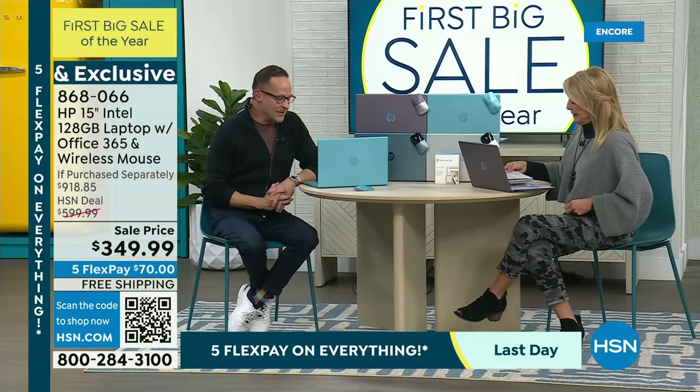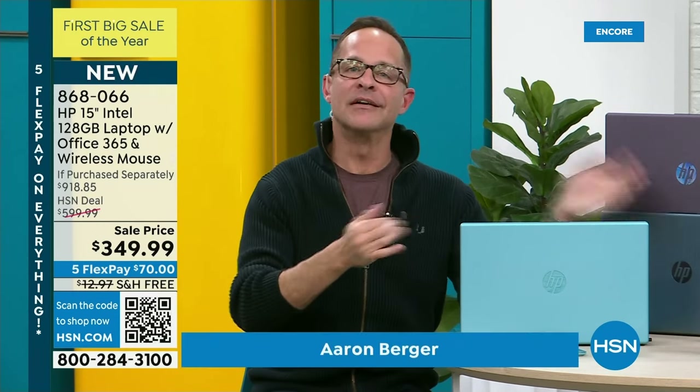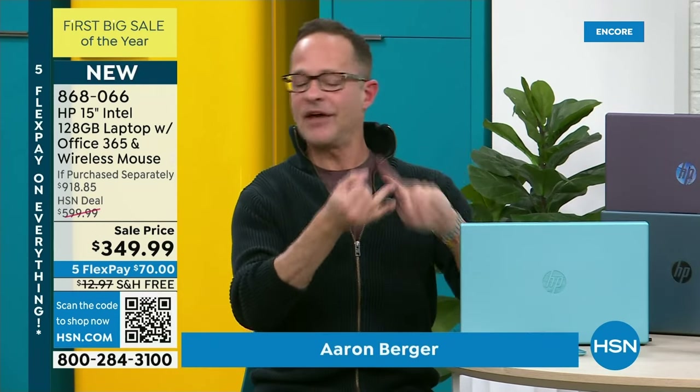There's a million things to love about this computer. HP is the number one selling brand at this entire network. You'll see other hosts selling fitness, fashion, food, crafting — and the number one thing sold across all of it is HP.